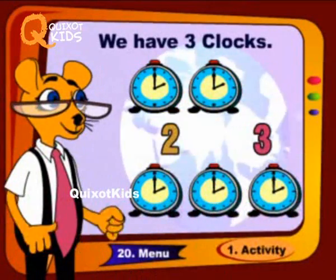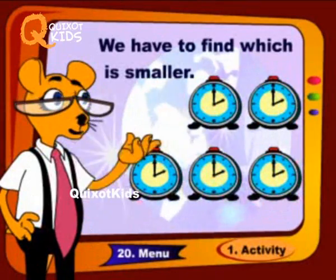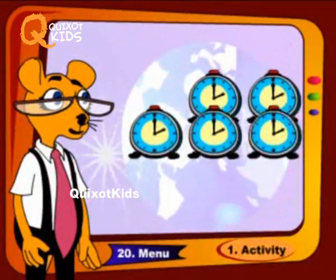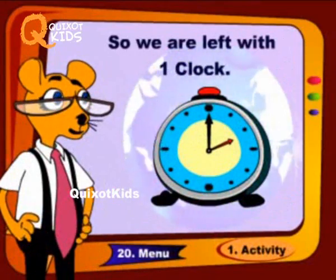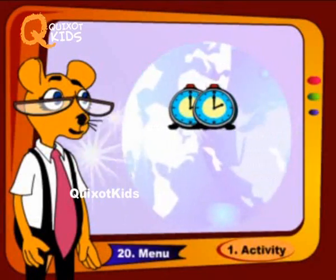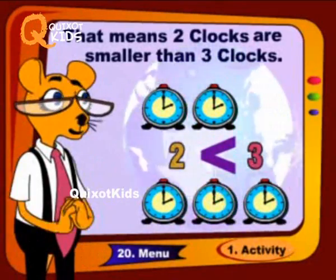We have two clocks and we have three clocks. We have to find which is smaller. So we are left with one clock. That means two clocks are smaller than three clocks.